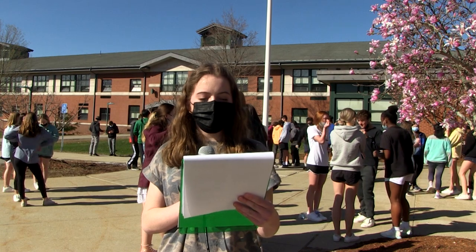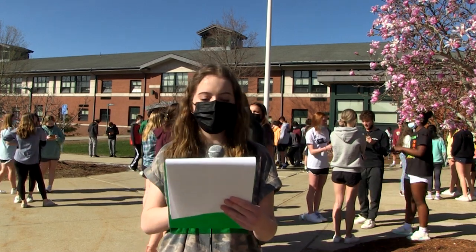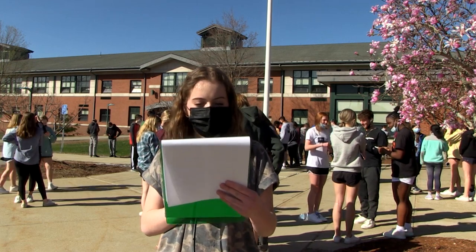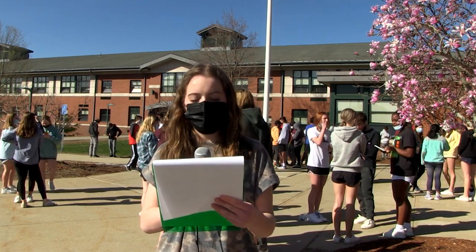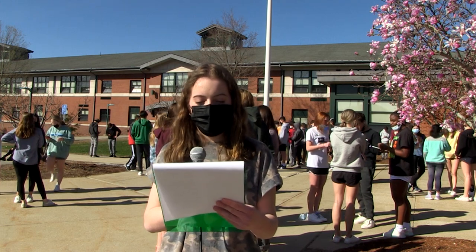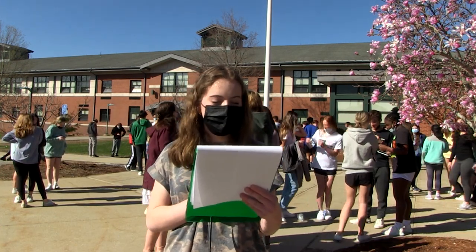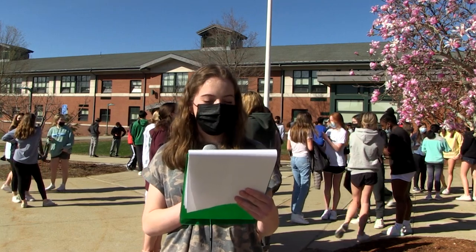Now, a question I'm sure you're asking: how are mask breaks going to work? Here's how: 11th and 12th graders go first, then 9th, and finally 10th go after 3rd block. They'll be outside or in the AC if the weather is bad. Remember that if you want to take off your mask, you need to stand 6 feet apart and enjoy your free time.